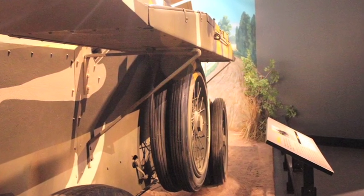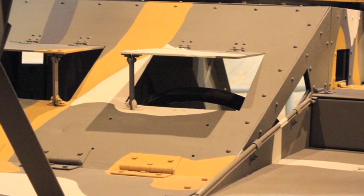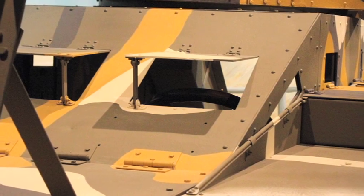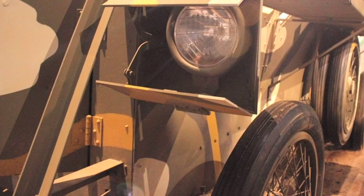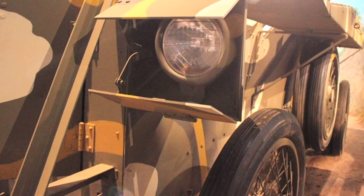The armored cars continue in service through the early 1920s and eventually make it out of inventory by 1927, the last of them being sold to scrap or to private owners. The one behind us is the last surviving example of the King Armored Car.